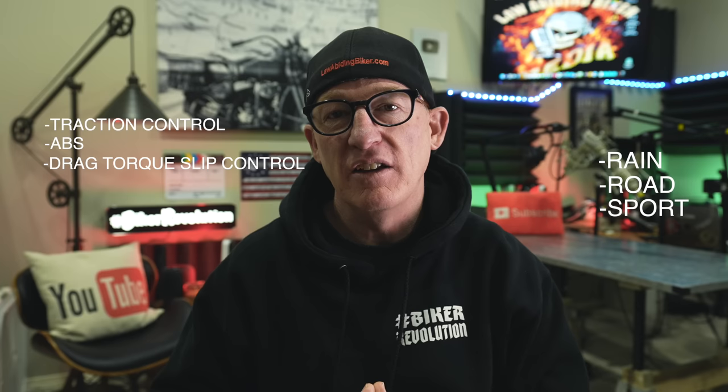This bike is coming with three ride modes — Rain, Road, and Sport — and it comes stock with traction control and ABS that adjusts to each ride mode. Better yet, it comes with drag torque slip control. I was very surprised that they added all this ride technology to the Nightster, which is a Sportster model, and kept it at a reasonable price point.